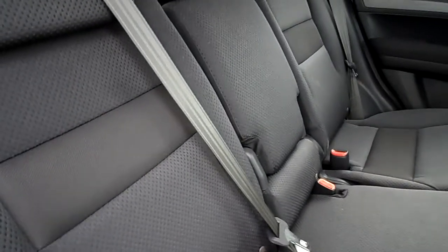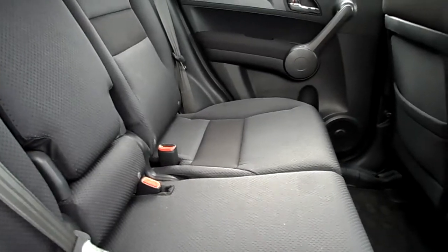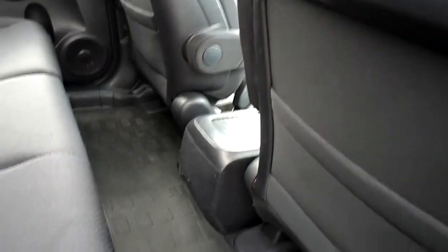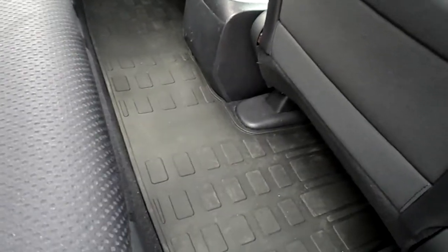So you've got a blue cloth interior. Can't see any actual rips or tears — just needs a bit of a valet. But to be fair, it's quite a tidy thing.